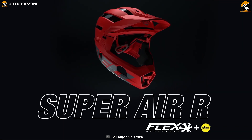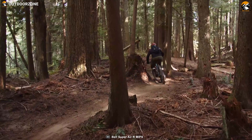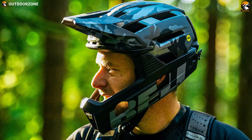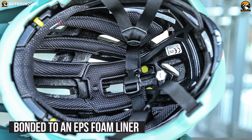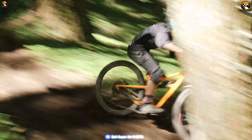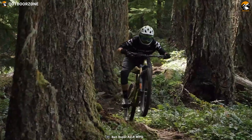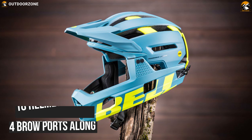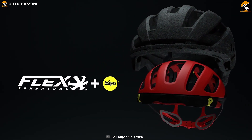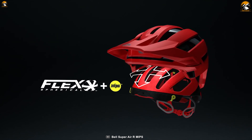The number one place in our list is earned by the Bell Super Air R MIPS. This is an extremely light and well-ventilated convertible full-face MTB helmet suited for aggressive riding. This helmet is made with an in-mold polycarbonate shell that is bonded to an EPS foam liner. This EPS liner features a progressive layering of variable foam densities to better transfer impact energy — a great feature that ensures your safety in case of a crash. It features 18 helmet vents, 8 chin bar vents and 4 brow ports. It comes equipped with a flex spherical MIPS which can manage rotational forces during an impact and ensures greater airflow for better breathability.